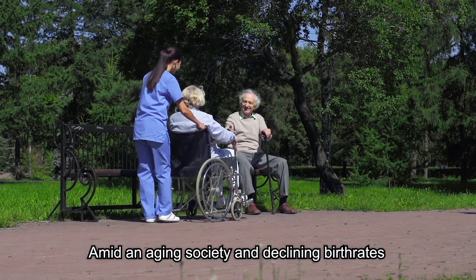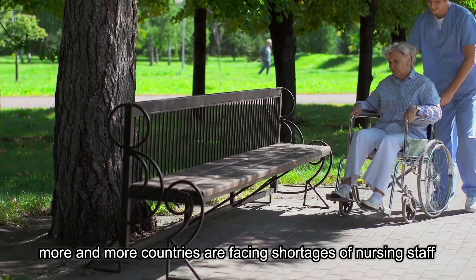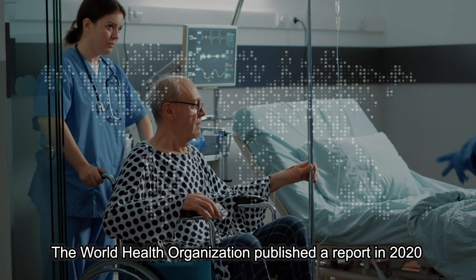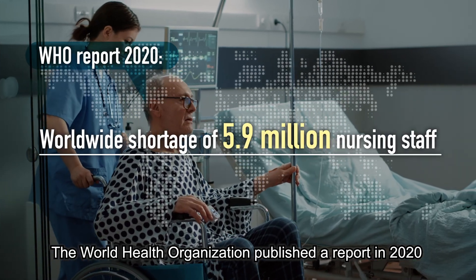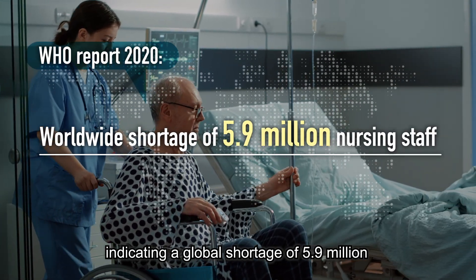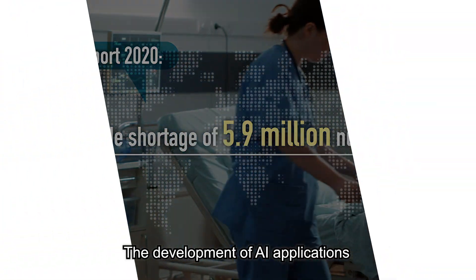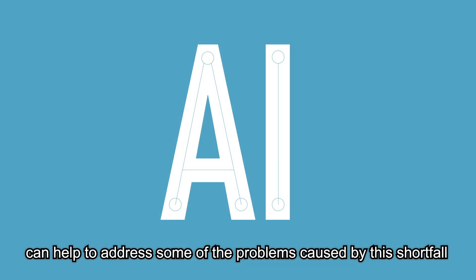Amid an aging society and declining birth rates, more and more countries are facing shortages of nursing staff. The World Health Organization published a report in 2020 indicating a global shortage of 5.9 million. The development of AI applications can help to address some of the problems caused by this shortfall.